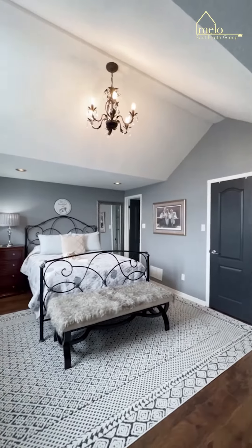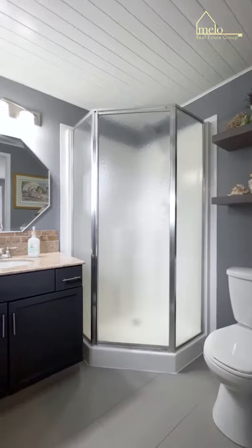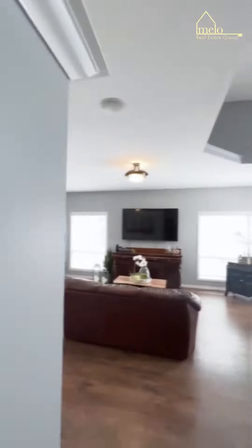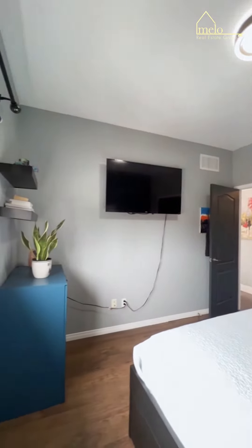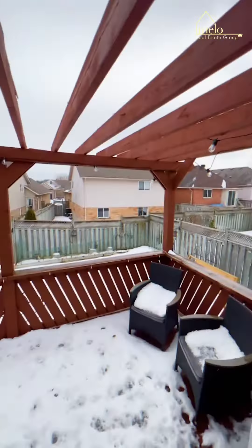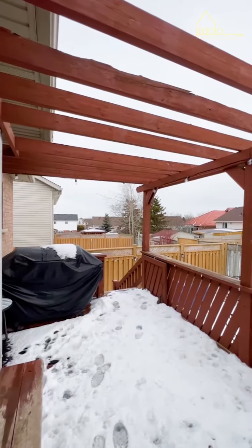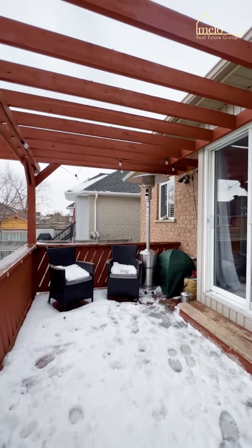Bungalofts are a gem and unique opportunity. This one is loaded with three bedrooms and two full baths. A great layout for entertainers, walking out to a great deck and a yard to make memories. Landscaped with gardens for all your green thumb desires.